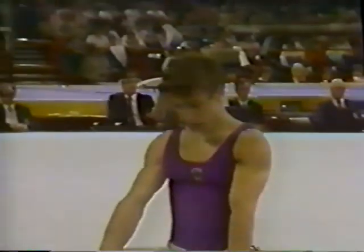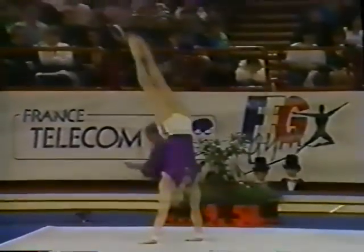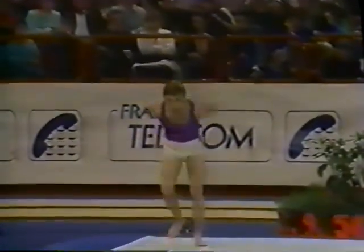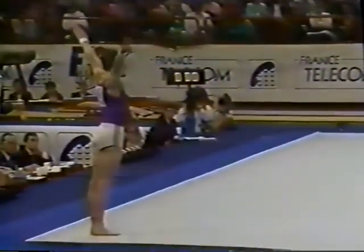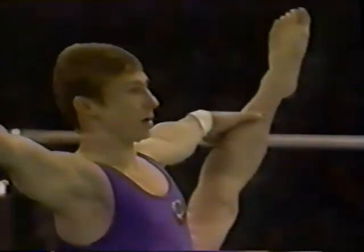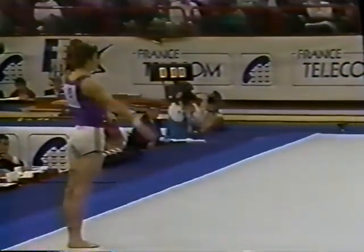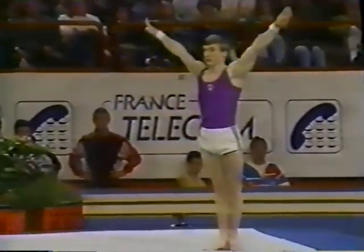Some of the special requirements the men have to show in the floor exercise are, of course, flexibility along with strength elements. We move from the side splits right up to an English press — a little bit shaky. Showing his wide-scale balance move, that's a requirement as well, finishing off with his third long tumbling pass — a full-twist and double tuck. Very well done.